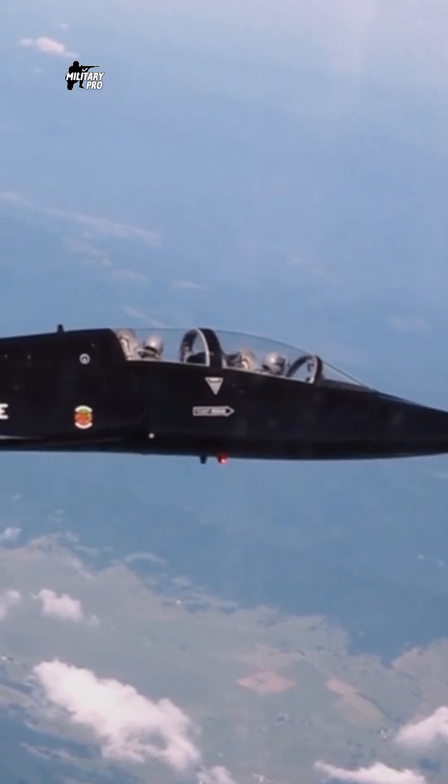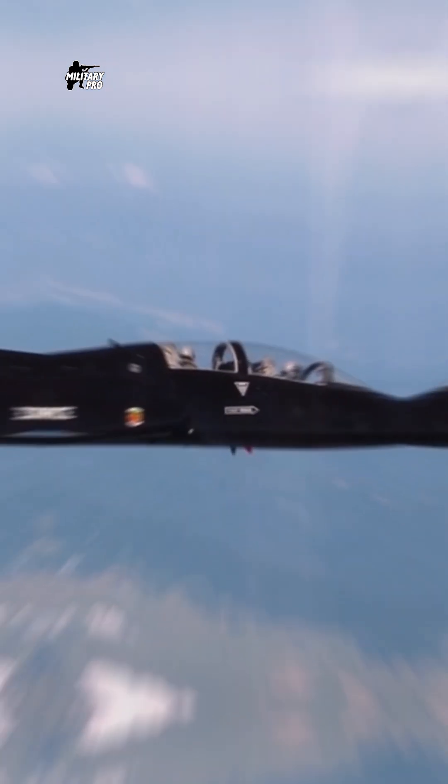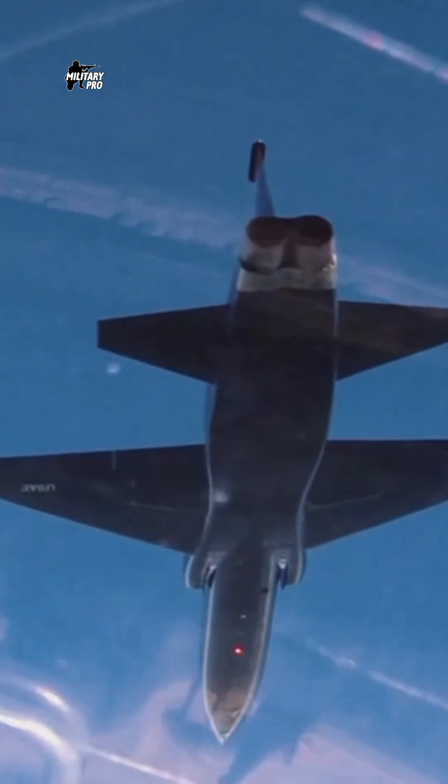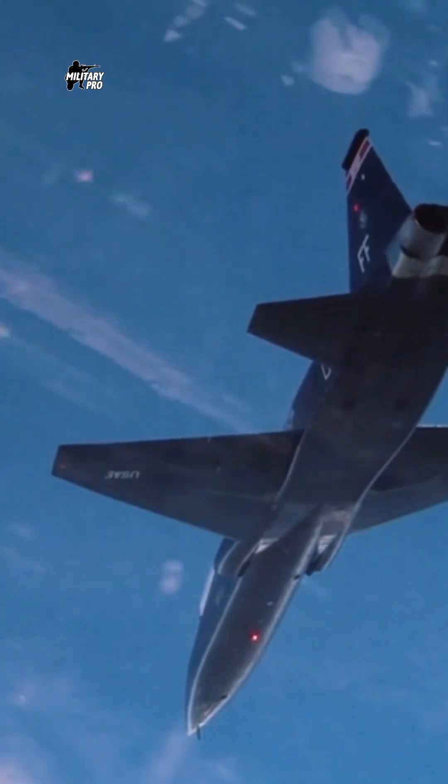The first T-38 flew in 1959, and the Air Force obtained over 1,000 of the planes between 1961 and 1972. About half of the planes are still in service.